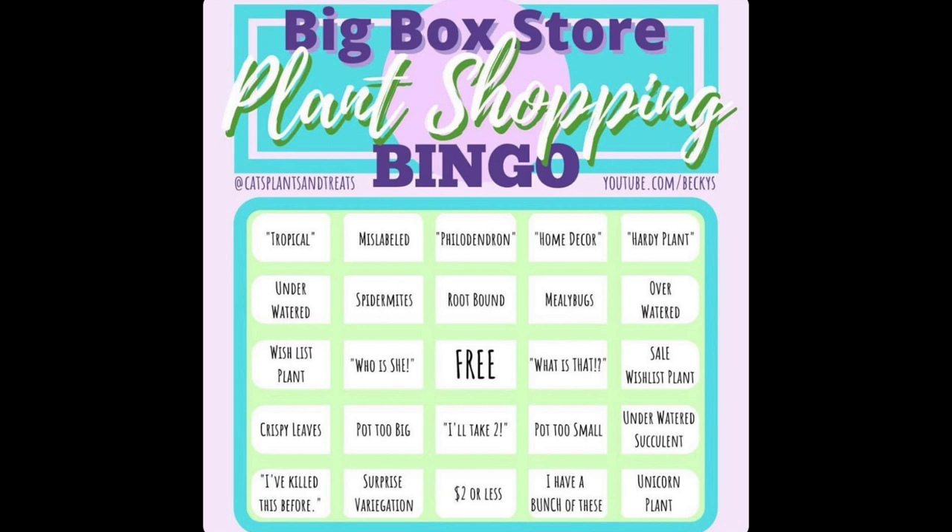Hey everybody, it's James with Urban Jungle MSP and I'm doing a little bit of a different video today. I'm actually heading out to a couple of big box stores. My friend Ashley, or PlantMeAshley on YouTube, tagged me in a video. There's this really fun houseplant bingo challenge. Her friend Becky created the challenge and you can find her channel tagged below. So I'm going to go to a couple of big box stores and see if I can complete this bingo challenge.